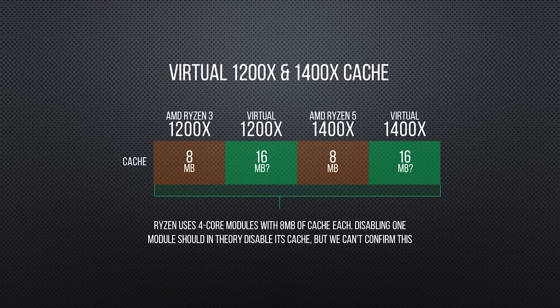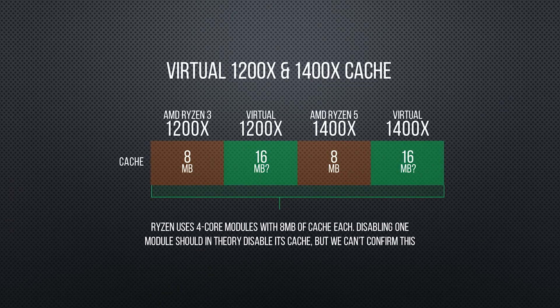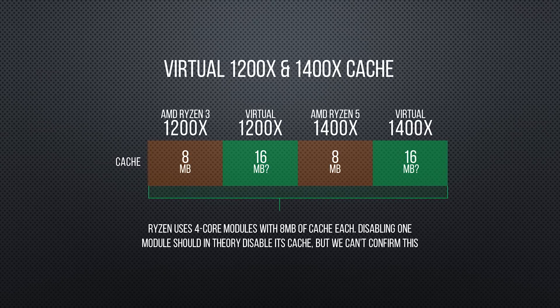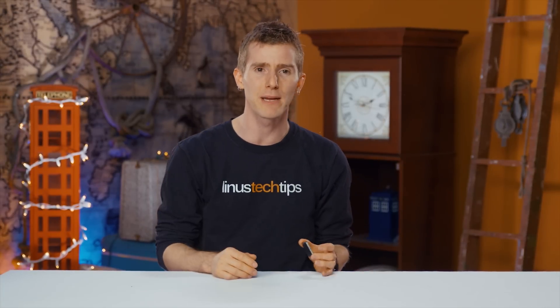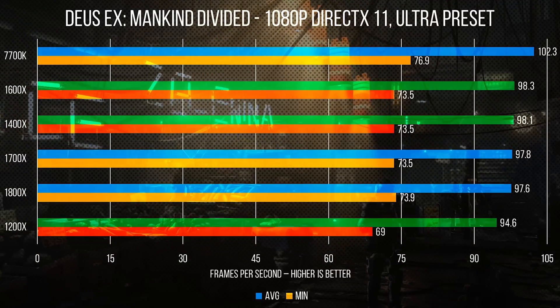Finally, we are uncertain at this time whether disabling cores on Ryzen also disables extra cache, so do keep that in mind. With all that boring stuff out of the way, let's kick it off with our gaming benchmarks at 1080p.